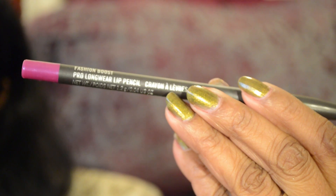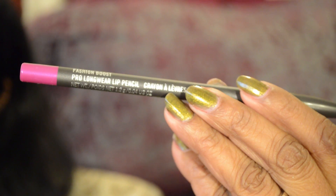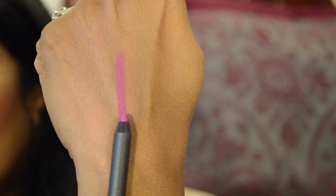I also picked up the corresponding lip pencil to match this lipstick. It's called Fashion Boost — it's actually a prolonged wear lip pencil. This lip pencil is really good. It lasts really long on the lips and it's creamy enough to glide on easily. There are so many other lip pencils they released but I only picked up this color because I don't have this kind of beautiful magenta color in my collection.